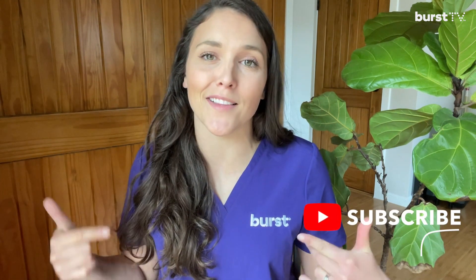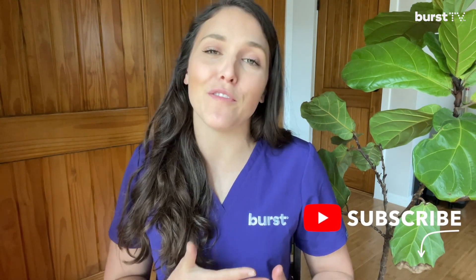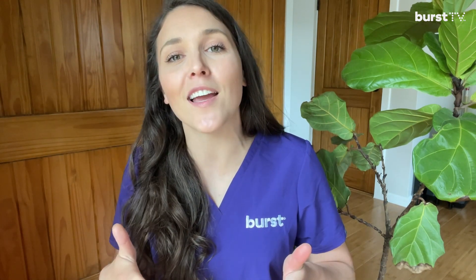Using whitening gels if you have any kind of infection, gum disease, or tooth decay can actually cause more problems. Thank you so much for watching. Please leave any questions in the comment section below. And as always, if you like our videos, hit the like and subscribe button. We have new videos coming out every week on Burst TV, so let us know what other topics you want to know more about because we've got you covered.